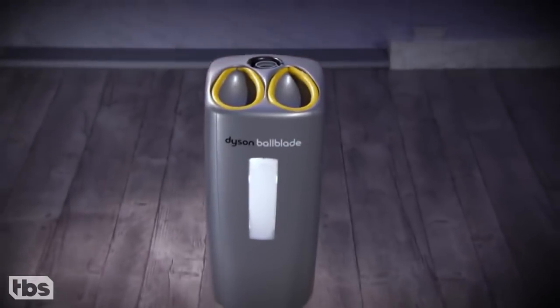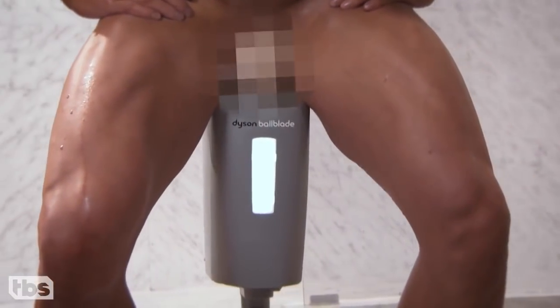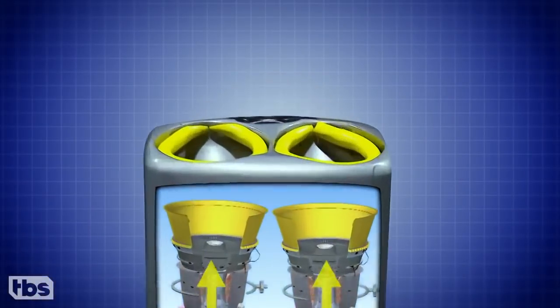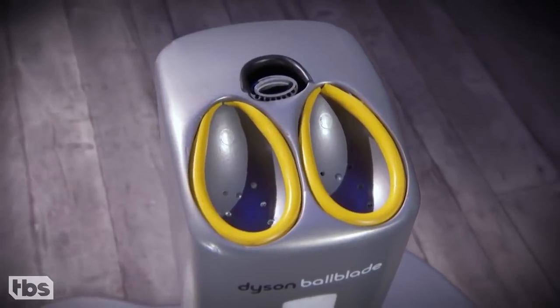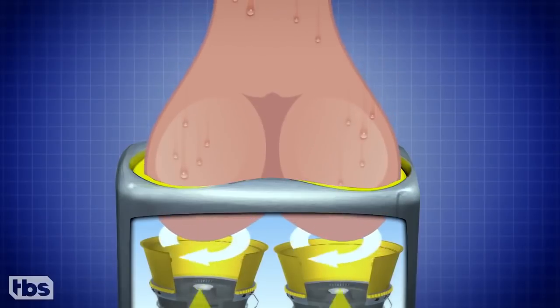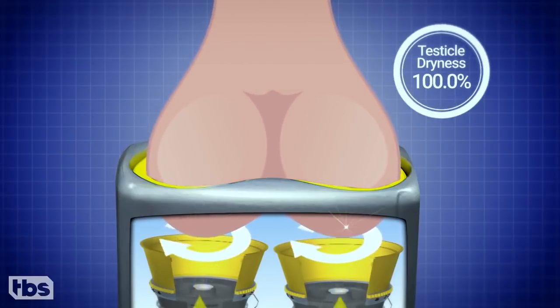The fastest, most hygienic way to achieve total scraped dryness. Every second, up to 9.25 gallons of HEPA-filtered air is forced through 0.8 millimeter wide apertures, creating 420 mile per hour sheets of air that swaddle your bearings. Dry in just 12 seconds, or 6 seconds per ball.